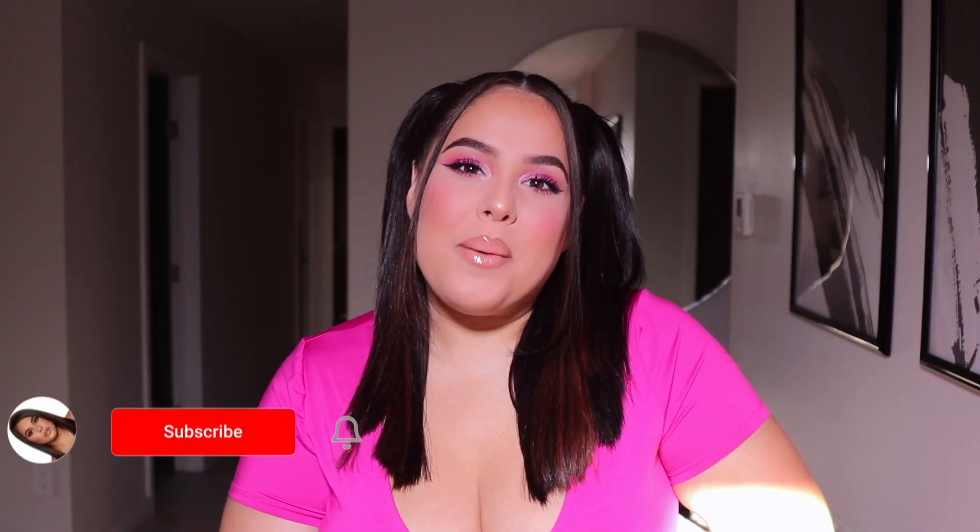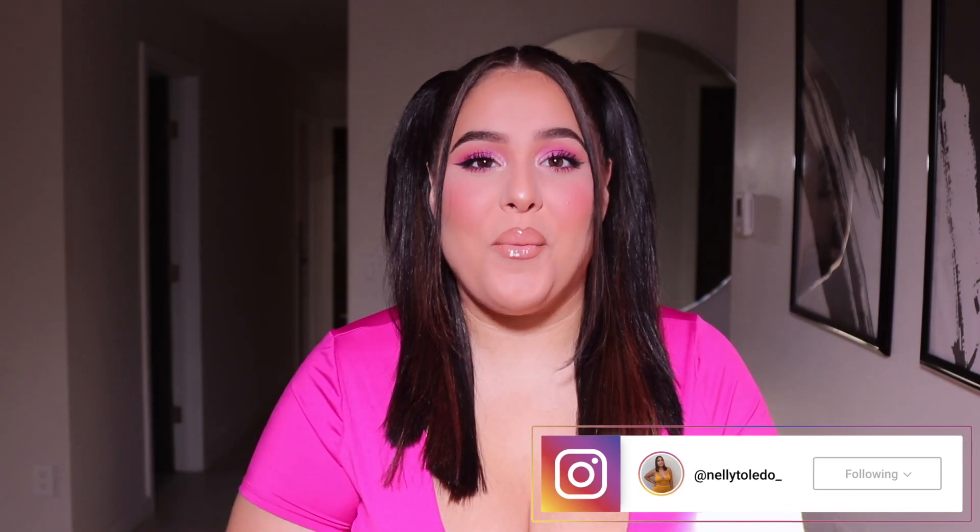Hey guys, it's Nelly. Welcome or welcome back to my channel. I am so excited for today's video because I am back with a Fashion Nova Curve haul. This video has taken me a while to film. I had originally planned to have my four-year-old niece rate my Fashion Nova outfits, but that was definitely not a good idea.